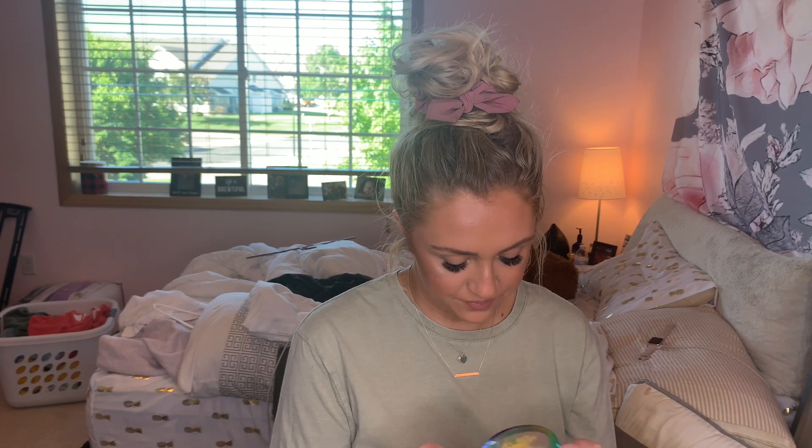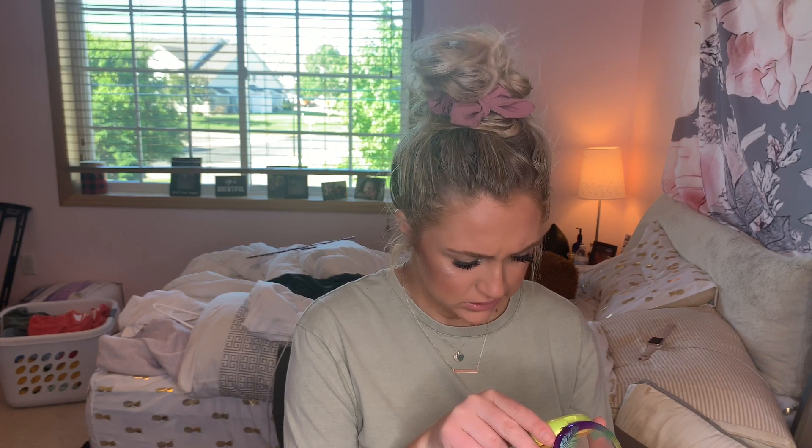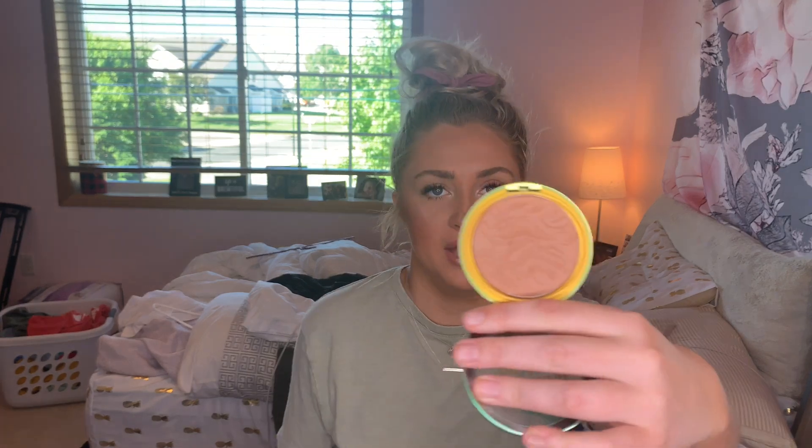The first thing I want to talk about is the Physician's Formula Butter Bronzer. This stuff is seriously so amazing. It smells super good — I had my nephew smell it the other day. It's in the color Sun-Kissed bronzer, I think. They have multiple colors. It's just so pretty. It has some kind of butter in it, so it blends out really beautifully and it lasts.